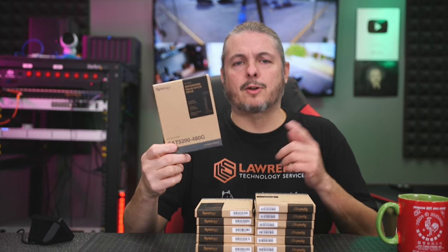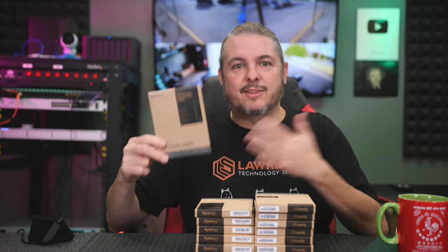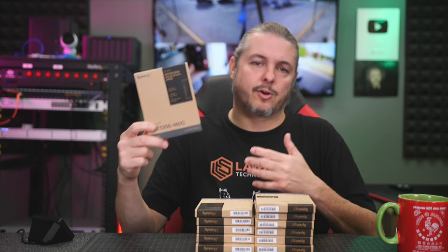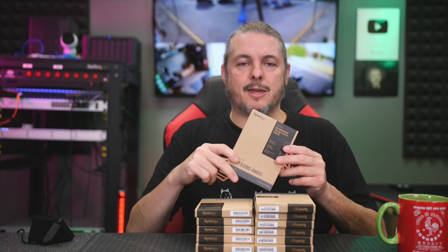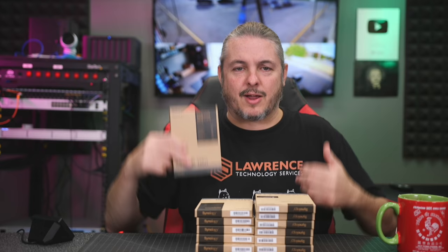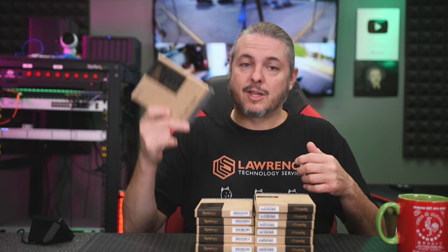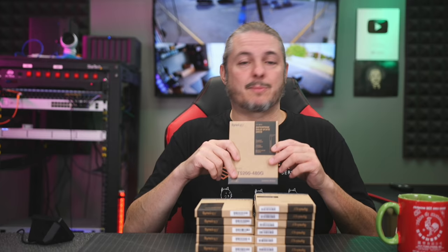Now before we get started, I want to address the Synology drives. There is a myth going around — someone's probably already leaving a comment: 'Oh, Synology is trying to force people into using only their drives.' Well, no, not exactly — that's not how this is going. This is common in the enterprise market. Companies that provide you a NAS storage device want to certify that that device will perform as expected. On some of the higher-end devices you'll see Synology recommend using their drives, and this is something they started doing a while ago, and the reason why is really simple.